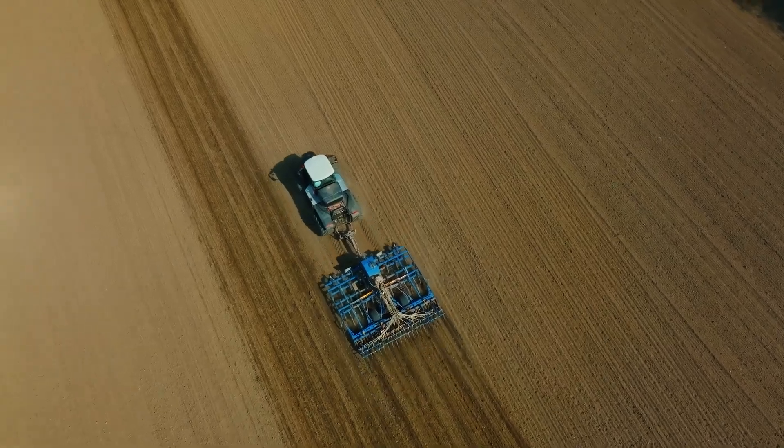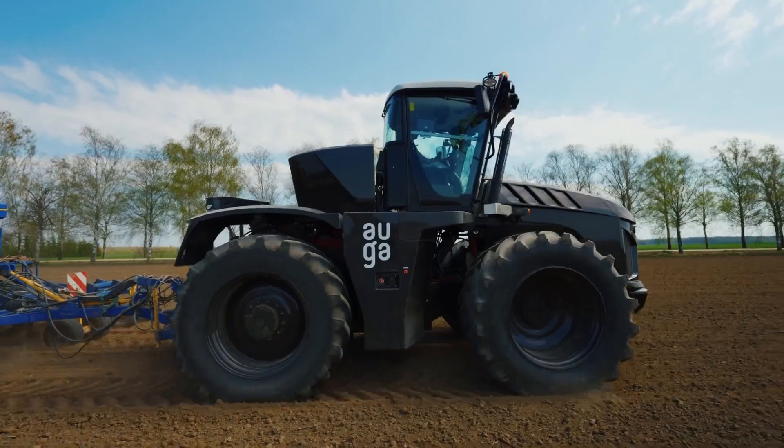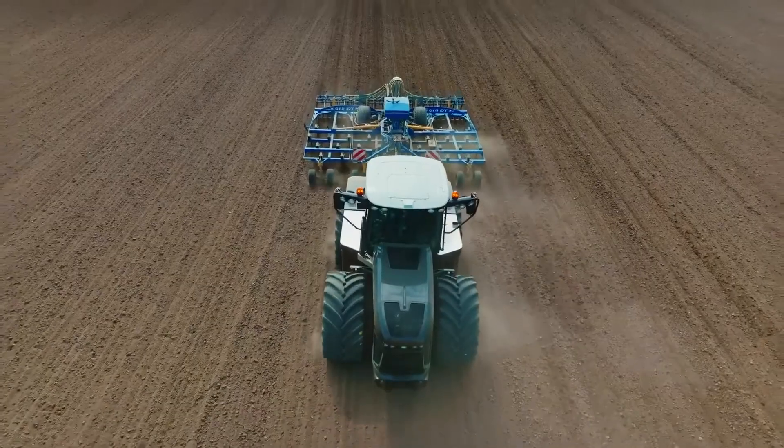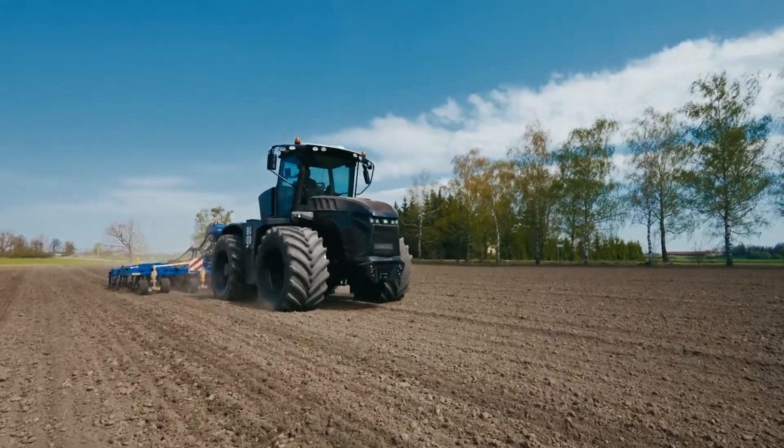The first three tractors are equipped with different components to refine the best tech solutions for large-scale production. With its eco-friendly design and anthracite brown color symbolizing fertile earth, the Auga M1 proves that it's never too late to prioritize ecology and farming.